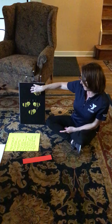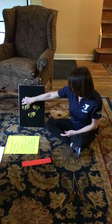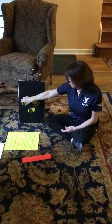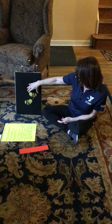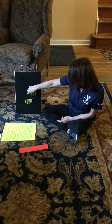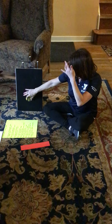The second one said, where shall it be? The third one said, in the honey tree. The fourth one said, let's make some honey sweet. The fifth one said, with pollen on our feet.